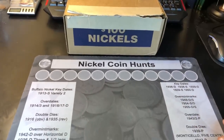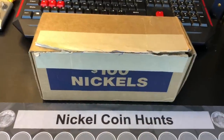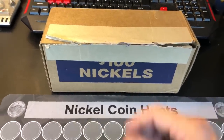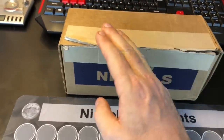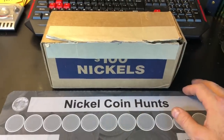Hey everyone, it's Rob with Rob Finds Treasure and we've got a nickel box to hunt today. I got this nickel box at a bank I haven't been to in a little bit. I've been really trying to mix up my banks — going to my dime banks to get nickels and my nickel banks to get dimes or pennies. Just trying to play the roulette a little bit, if you will.